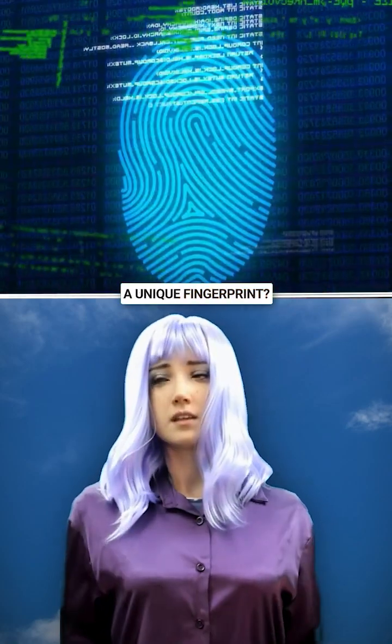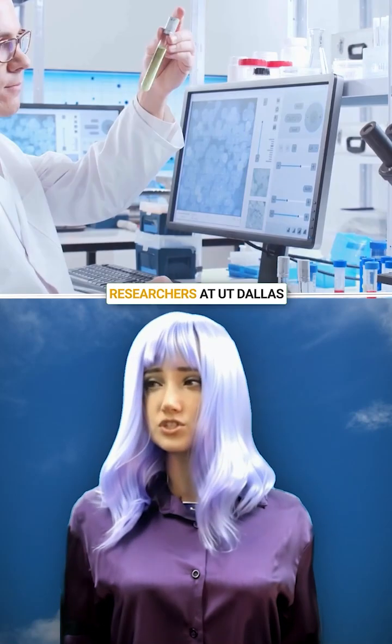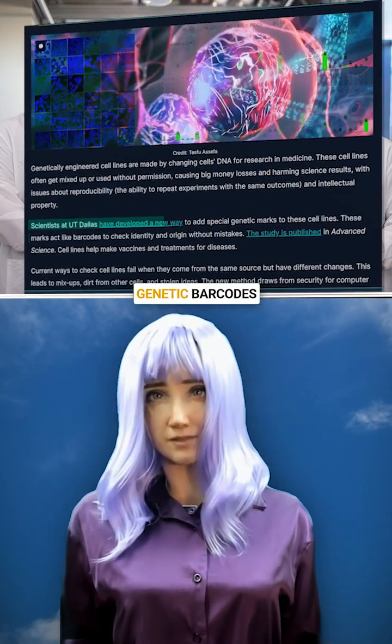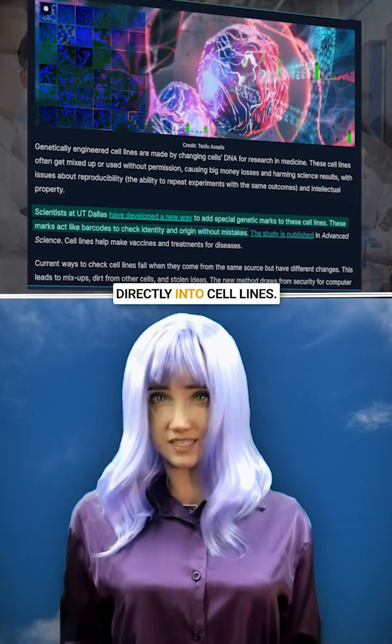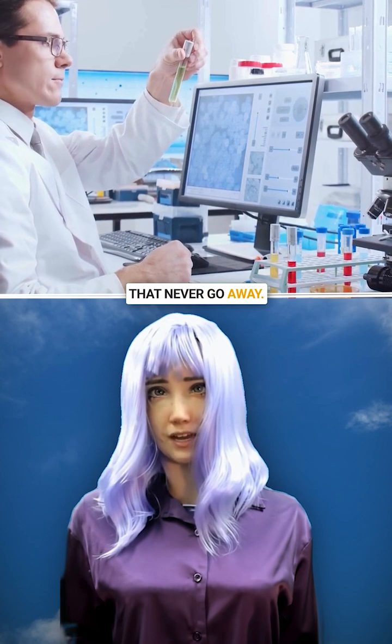What if every engineered cell carried a unique fingerprint, so we always know exactly what we're working with? Researchers at UT Dallas invented a way to embed genetic barcodes directly into cell lines — real, tamper-proof tags that never go away.